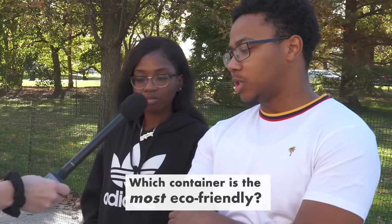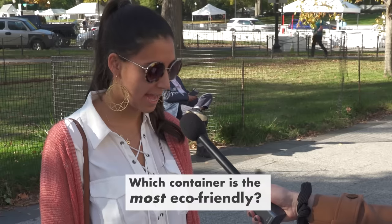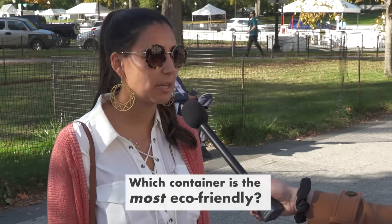Probably the paper container. I'd imagine it's the carton. Yeah, the one that's made out of paper. I would have to say glass or paper. I think the glass bottle is the most eco-friendly.